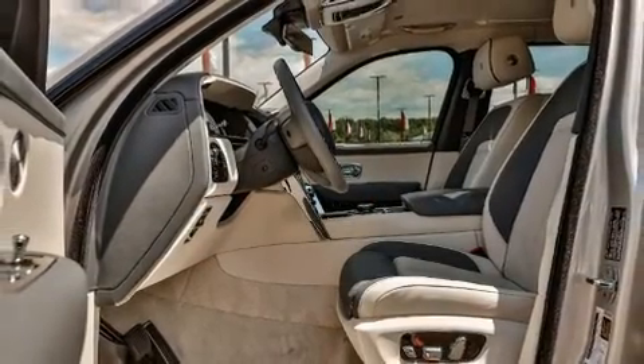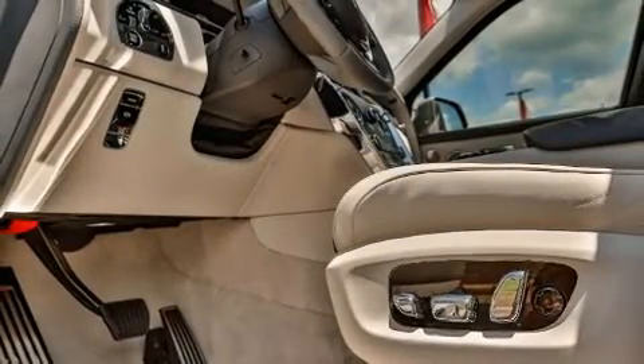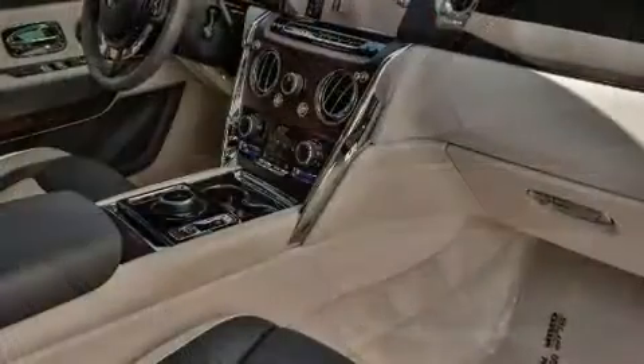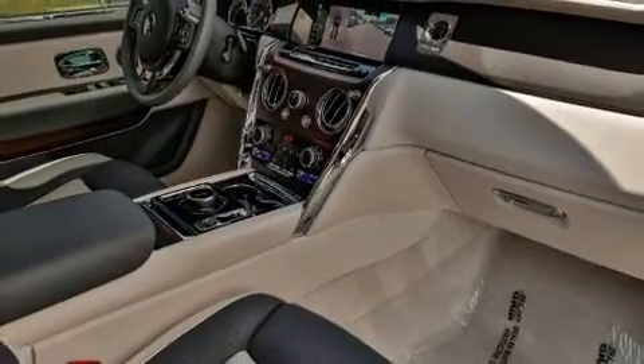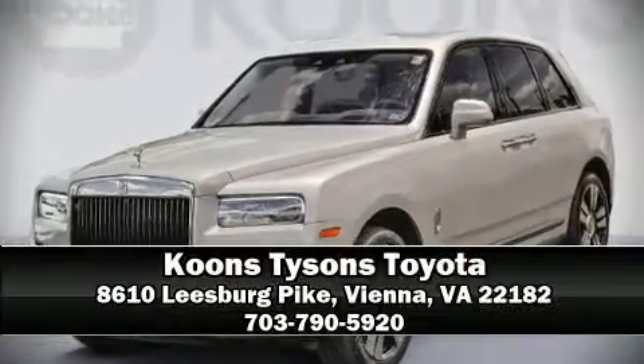Audio features include a CD player with MP3 capability and 16 speakers, yielding a symphony-like audio experience. Rear LCD monitors provide entertainment that your passengers will appreciate, no matter how far the drive. Please don't hesitate to give us a call.